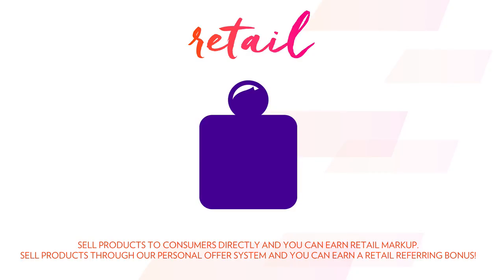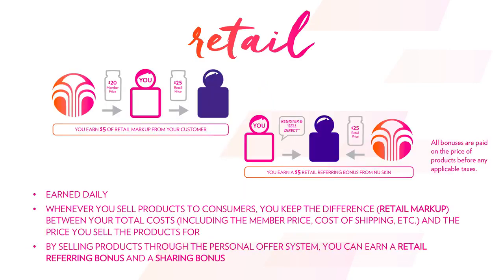First, we're going to jump into the sharing part of the plan, which is broken down into two different bonuses or two different ways that you're paid. First is the probably most straightforward, which is the retail side of things. As you yourself become a brand representative with NuSkin, you earn the right to member pricing. As you go and directly sell product to consumers, you get to keep the difference between the retail price and the member pricing. Here's an illustration: if the member price is $20 and the retail price is $25, you keep the $5 of retail markup.